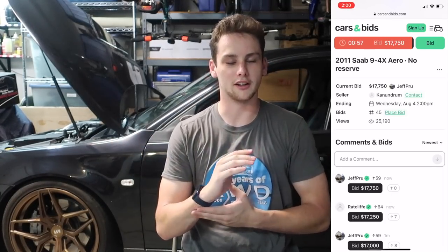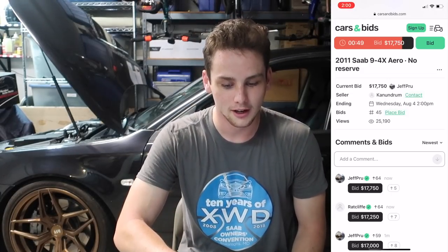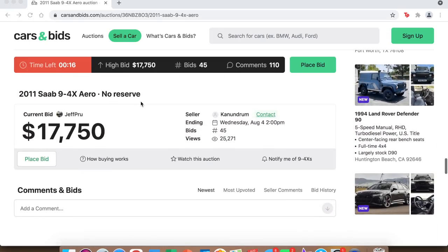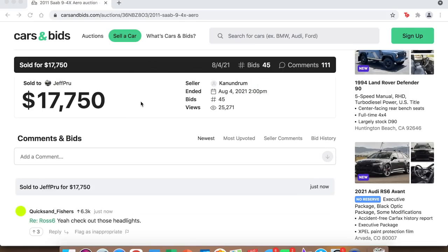There it is — they skipped $17,500 and went straight to $17,750. Quite the bidding war now. I've switched back to the big screen on my computer, hopefully it doesn't freeze again. The lag is making it even more suspenseful. Under ten seconds — is this the end of it, or is my computer just being slow? And there it is — congratulations to Jeff, the winning bid is $17,750.